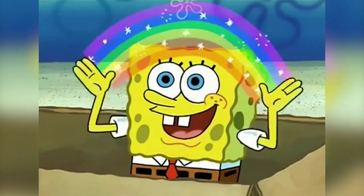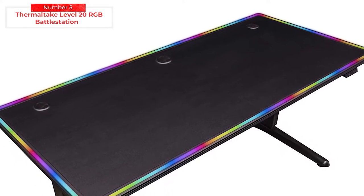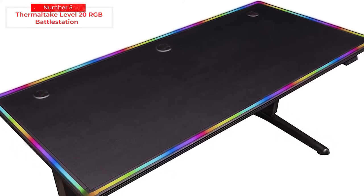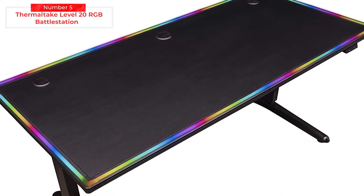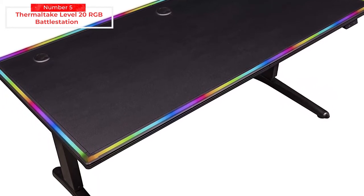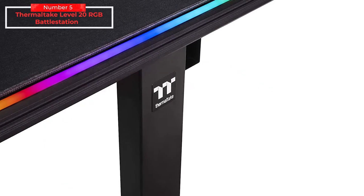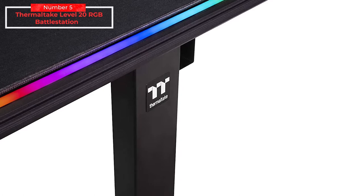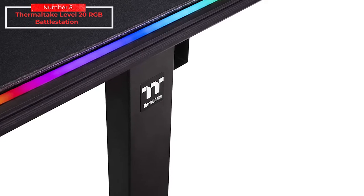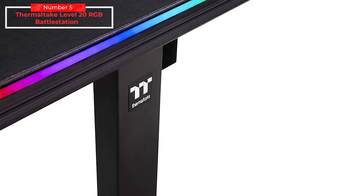The Thermaltake is not a cheap gaming desk by any stretch of the imagination, but it's arguably one of the best options on the market. The Level 20 Battle Station RGB Gaming Desk is Thermaltake's electric height-adjustable gaming desk with full mousepad surface and software-controllable 16.8 million colors lighting strips. Gamers can switch lighting effects via the iTech gaming engine and synchronize with TTRGB Plus products.